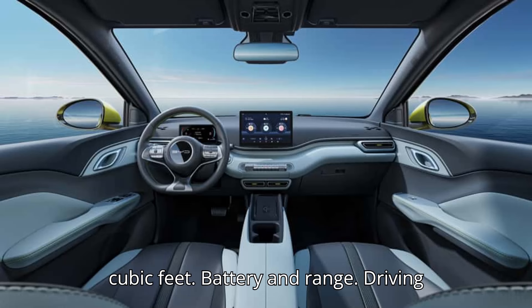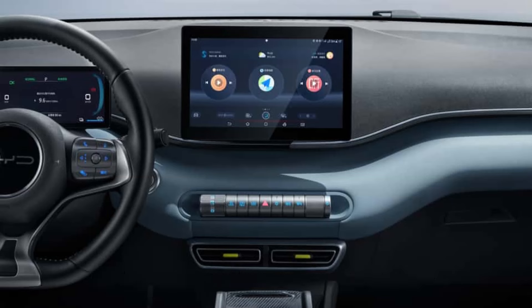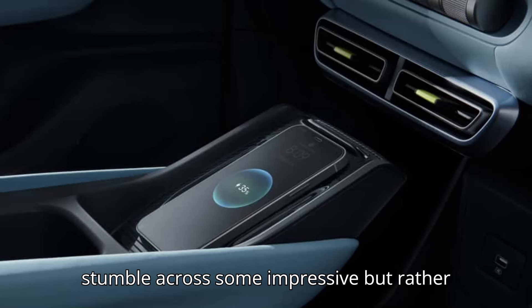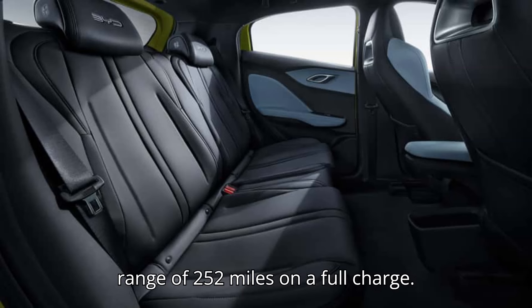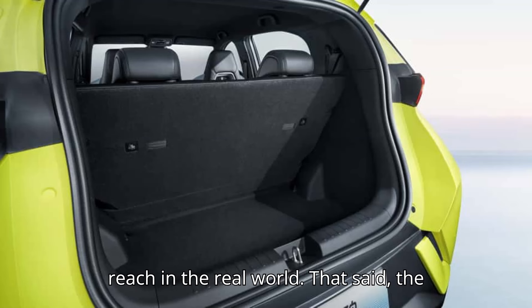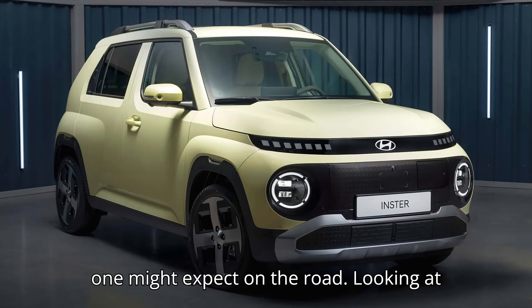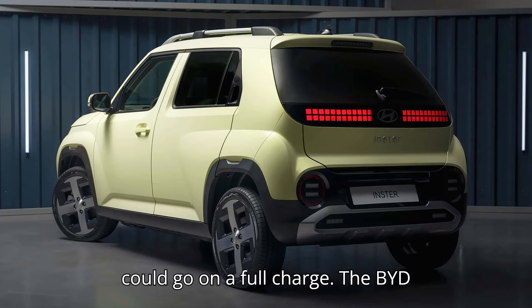Battery and range: Driving range is one of the most important figures prospective customers look at when researching EVs. But it depends on what market you're looking at, as you might stumble across some impressive but rather unrealistic numbers. Case in point, the BYD Seagull has a maximum advertised range of 252 miles on a full charge, but that's on the very lenient Chinese test cycle, known to produce figures that are nearly impossible to reach in the real world. Looking at battery capacity figures might be a better metric to understand how far a car could go on a full charge.